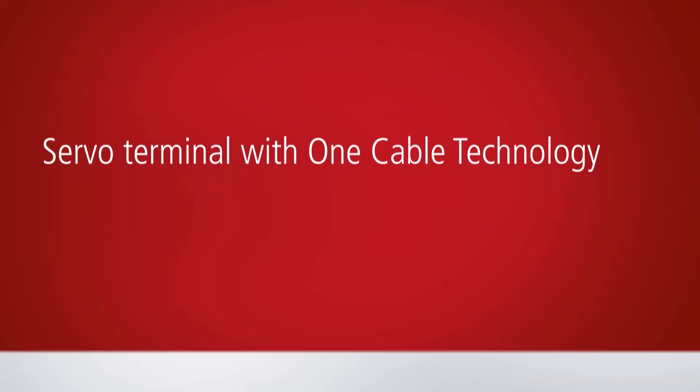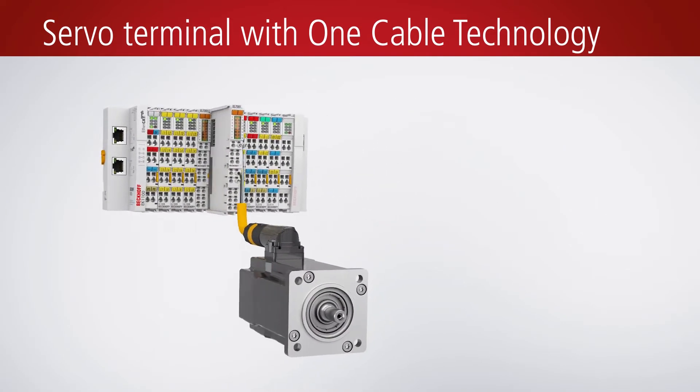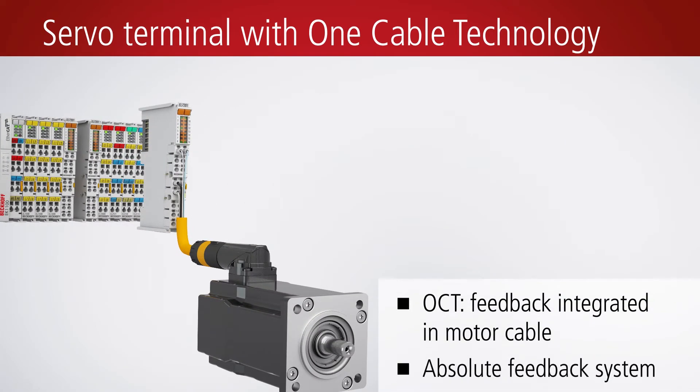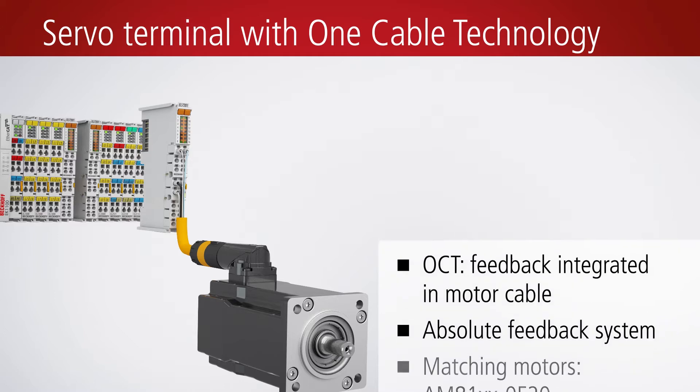The EL72X1-0010 version of the servo terminal supports the one cable technology of the AM8000 series, integrating an absolute feedback system in the motor cable.